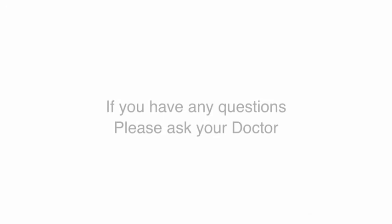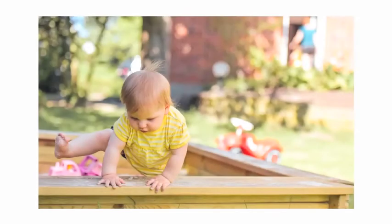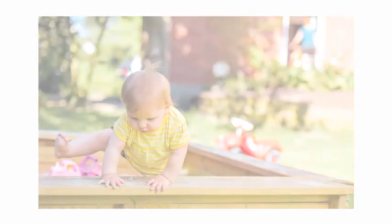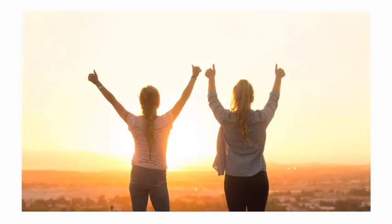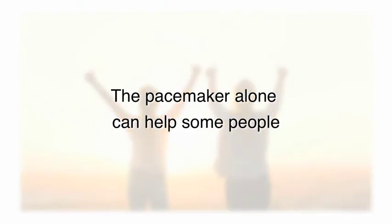On the day of the procedure, the doctor will meet with you and you can ask any questions that you have. In about four to six weeks after the pacemaker, the doctor will talk to you about an AV node ablation. The pacemaker is just the first step. Keep in mind that for some people, the pacemaker alone can help diminish symptoms by preventing a heart rate that is too slow when the rate switches in and out of atrial fibrillation.